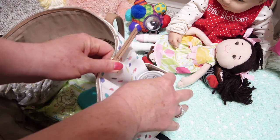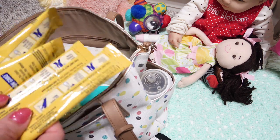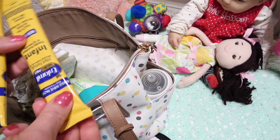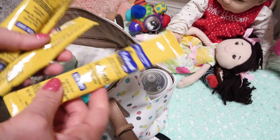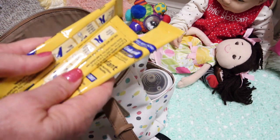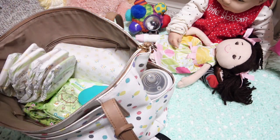I'm gonna take these formula packs since they travel really well because they're in sealed packages, so they'll take up less space that way. So we'll put those in.